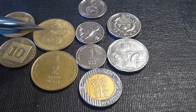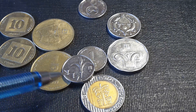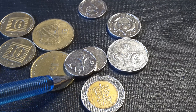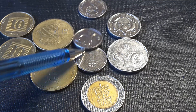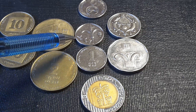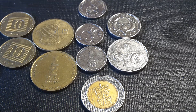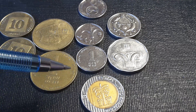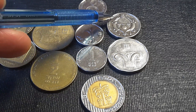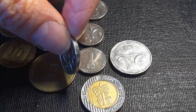On the two shekel coin there is a lyra, a type of string instrument. On the one shekel we have a lily, and if you look closely it has the word 'Yahud.' Remember that Hebrew is written from right to left, the same as Arabic, and mainly uses consonants without vowels. Then on the half shekel we have two cornucopias with what looks like a pomegranate in the middle.